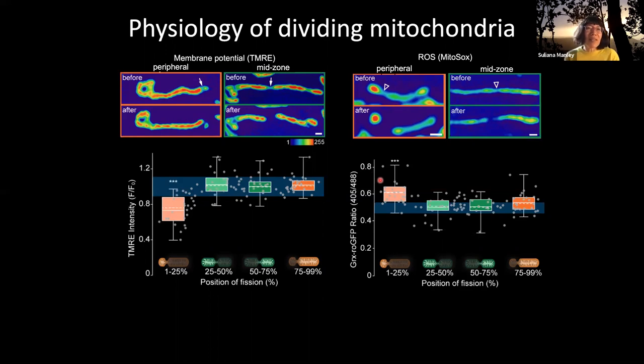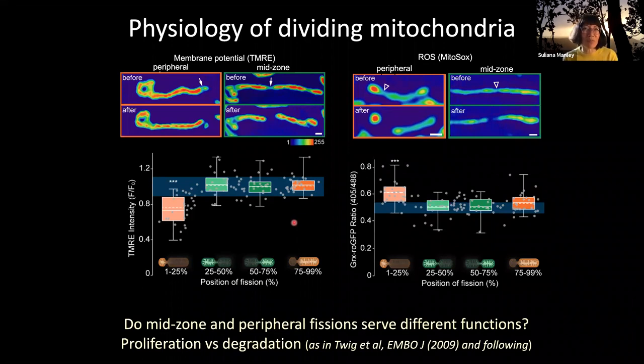What she found is that mitochondria that divide at the mid zone or the large daughter of a peripheral fission have very similar readouts in both membrane potential and ROS levels, and are also similar to non-dividing mitochondria. This is as opposed to the small daughter peripheral mitochondria, which have a diminished membrane potential and an elevated ROS level. Although the differences are not huge, in a systems perspective you'd consider that all these different hallmarks together give a much more robust signal if measured simultaneously.